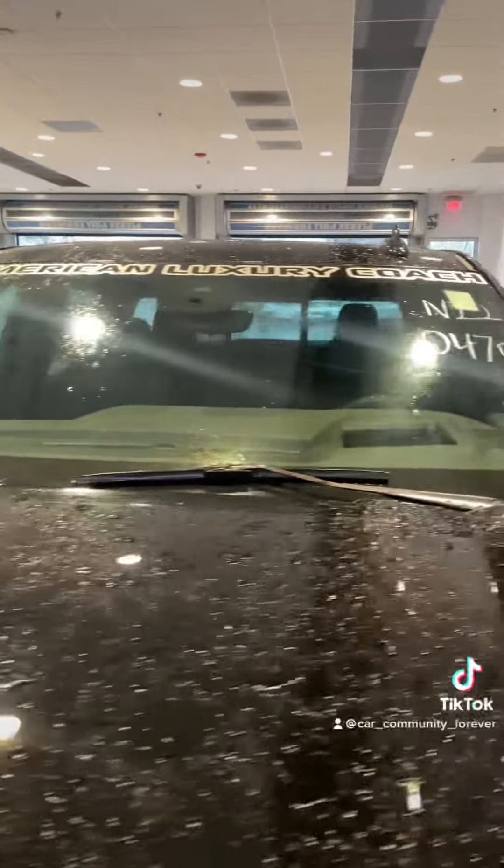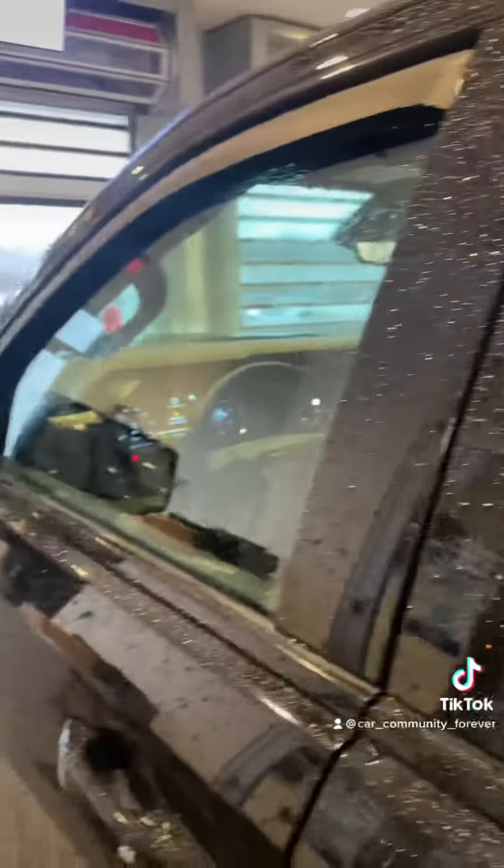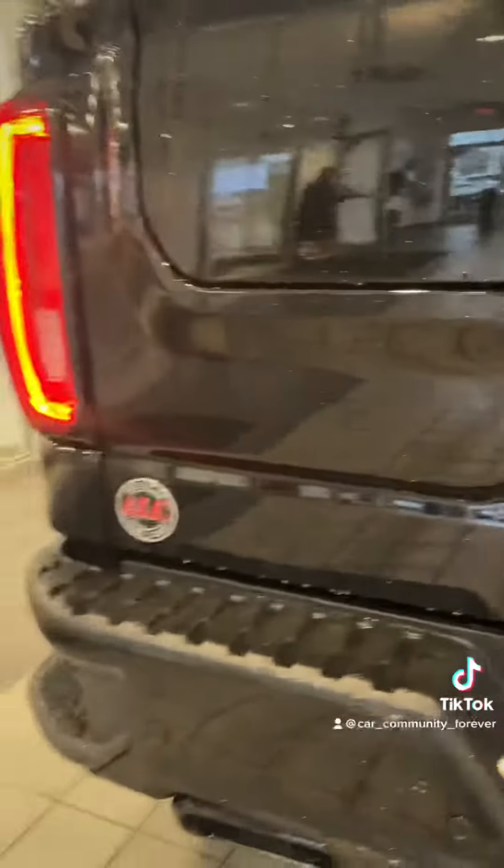American Luxury Coach right on the top of this windshield. Rain visors come with it. Black dot emblems with the ALC badged on it.